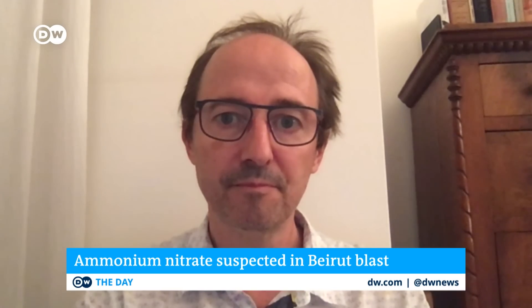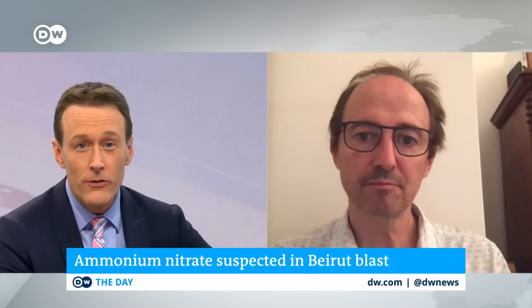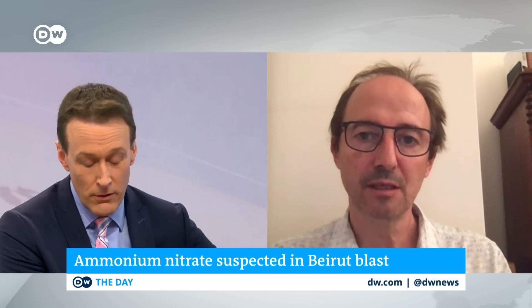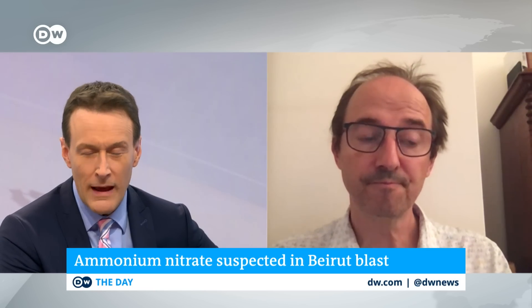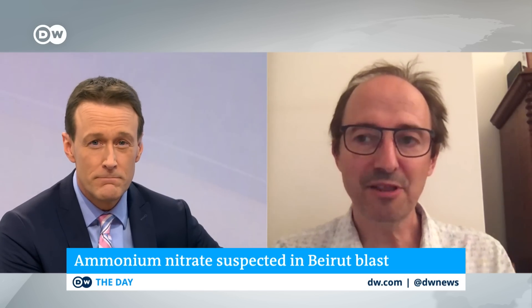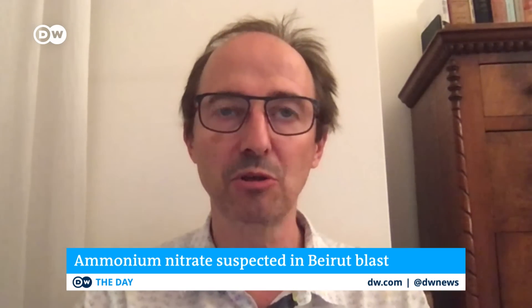We know, as you just said, people know that this chemical is dangerous. And yet it was stored right in the middle of Beirut — we learned today — for up to six years. How should it properly be stored? That is really disastrous. The quantity is absolutely enormous.